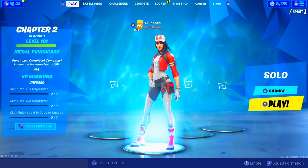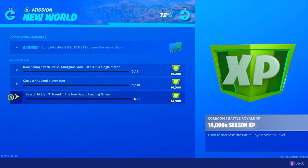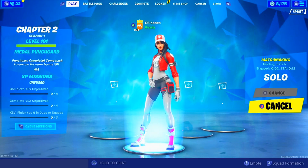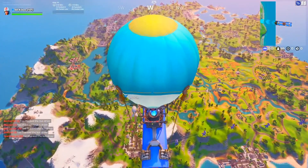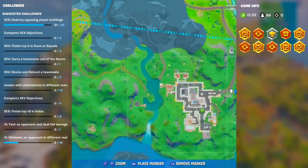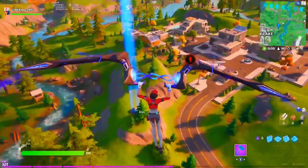What is up everybody, it's Copes here and today I'm gonna help you guys find the hidden letter F. If you guys could drop a like and subscribe and turn on those notifications as well. The location is on top of the mountain by Lazy Lakes, so let's drop in and find that letter F.